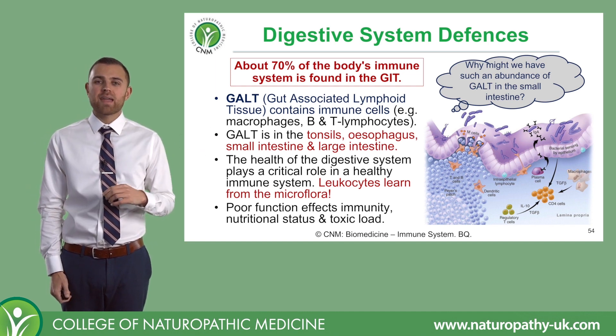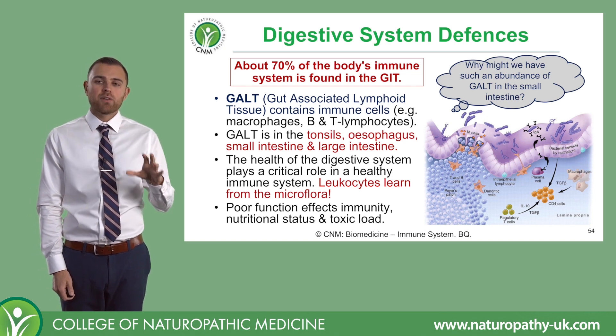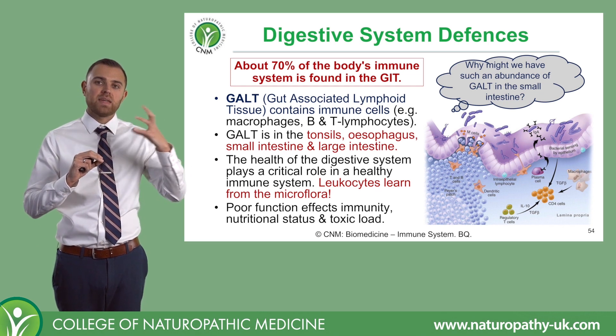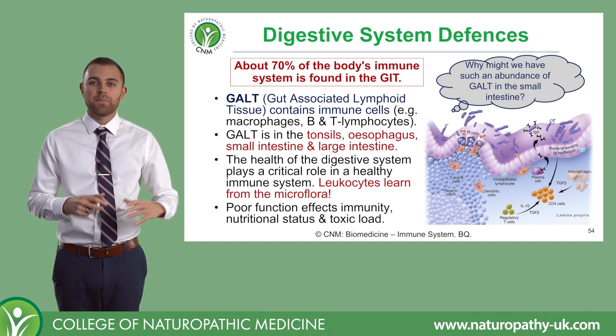We find lots of GALT in areas like the tonsils, the esophagus, the small intestine, and the large intestine. And as you can see with this picture, all we have separating these big clusters of immune cells and the microflora is simply the epithelium.